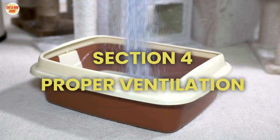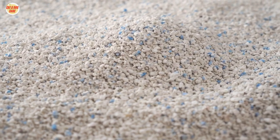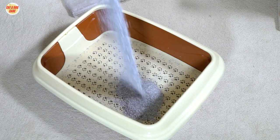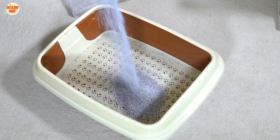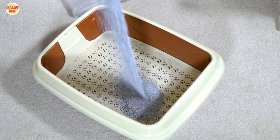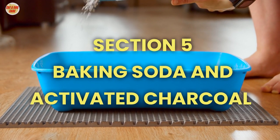Section 4: Proper ventilation. Proper ventilation is key to managing cat litter odors. Place the litter box in a well-ventilated area to ensure that any lingering odors can dissipate. You can also use a fan or open a window nearby to improve air circulation.